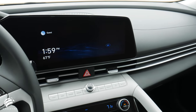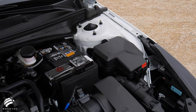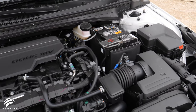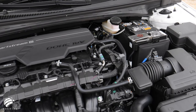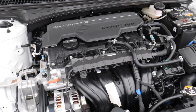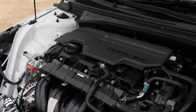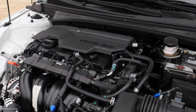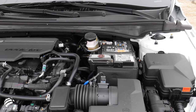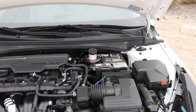The 2021 Hyundai Elantra is powered by the 2.0-liter MPI Atkinson Cycle engine that generates 146 horsepower and 132 pound-feet of torque. This engine gives the Elantra a best-in-class combined fuel economy rating, an improvement over previous models due in part to an intelligent variable transmission.